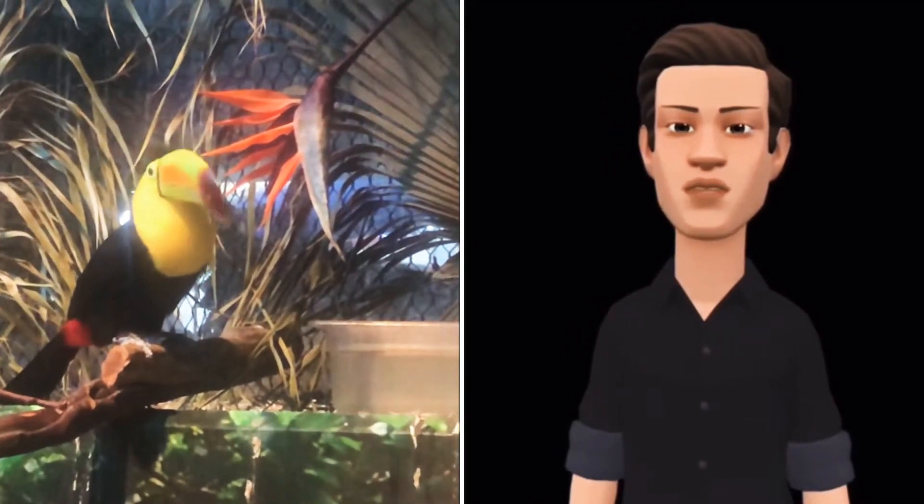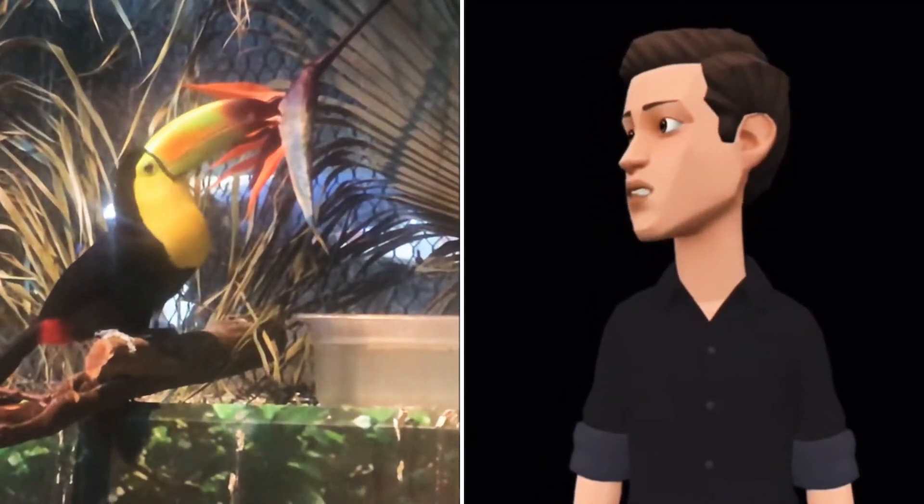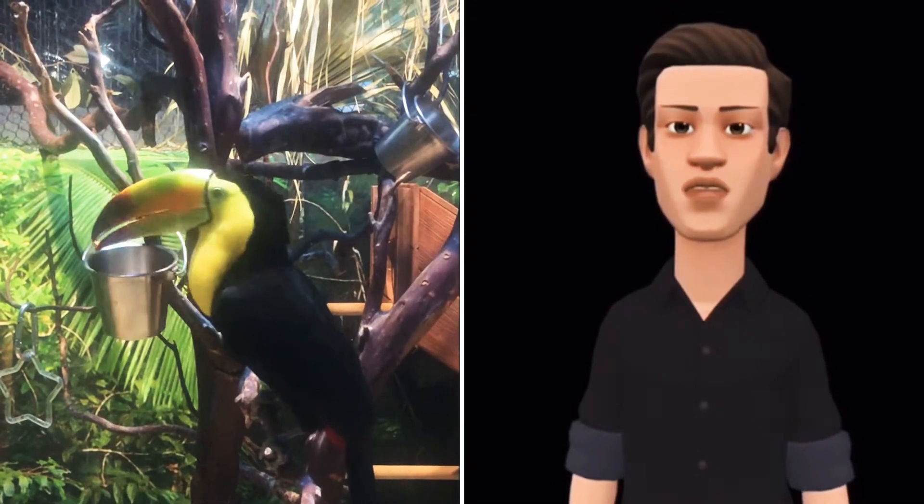This type of bird measures about 20 inches long and weighs about one pound. These particular birds are called Ricky and Lucy. They live at the Odyssey Aquarium, located in Scottsdale, Arizona.